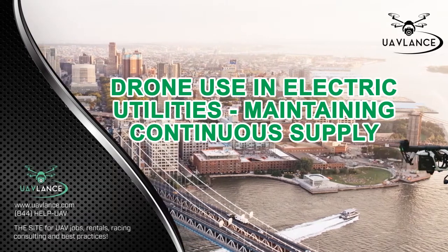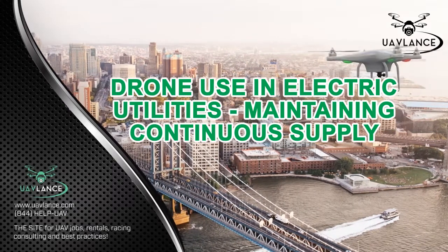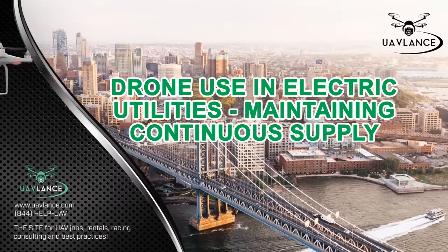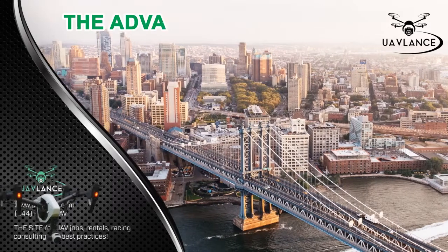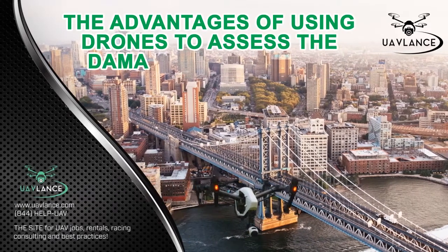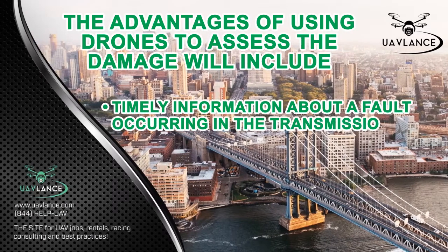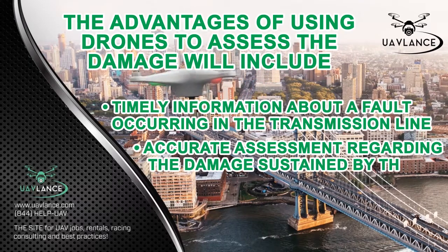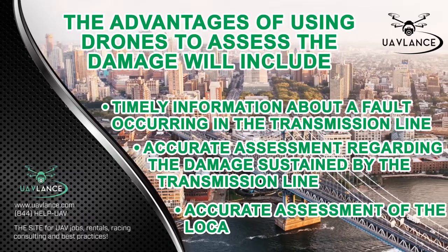Drones can be equipped with payloads such as cameras and data-gathering equipment to sense damage sustained by high-power transmission lines in the event of a natural disaster such as hurricanes or tornadoes. The advantages of using drones to assess the damage will include timely information about a fault occurring in the transmission line, accurate assessment regarding the damage sustained by the transmission line, and accurate assessment of the location of the damage.